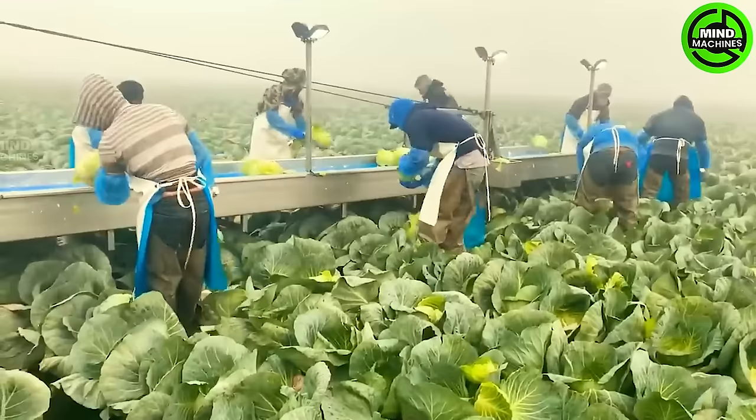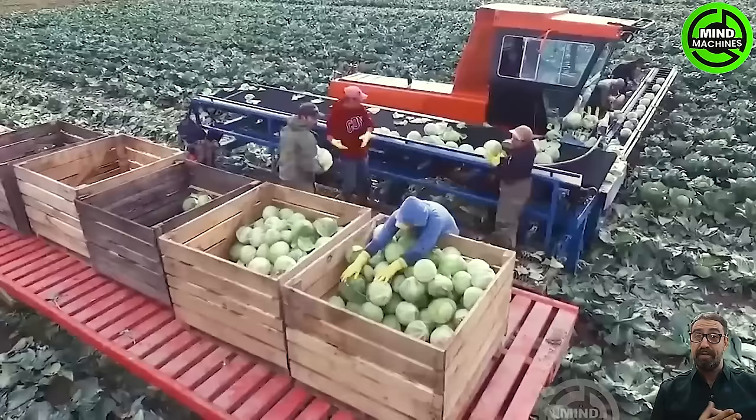In a Californian organic cabbage field, a massive operation unfolds! Millions of cabbages are handpicked by workers who also carefully strip the outer leaves before packing them into wooden crates.